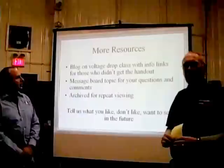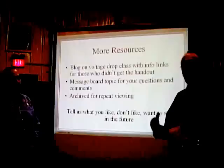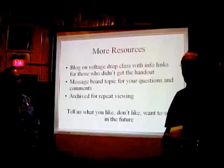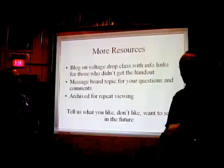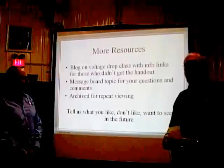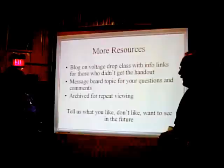It's going to be really hard to give you a complete rundown on the intricacies of voltage drop testing. If we can accomplish anything tonight, it's to help you understand the basics and fundamentals of this very important diagnostic technique. Tomorrow morning there'll be a blog posted on what we covered tonight with a lot more info and resources. We'll also set up a topic on our message boards. Tell us what you liked, what you didn't like, and the topics you'd like to see covered. This will be available for you to view as many times as you like, whenever you like.